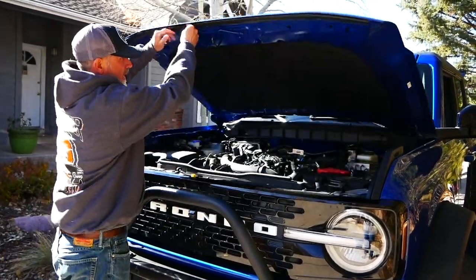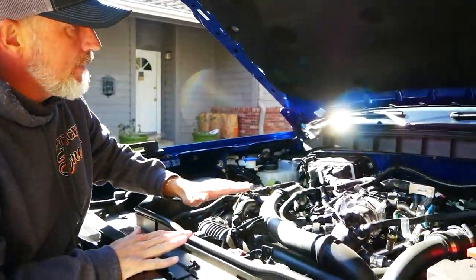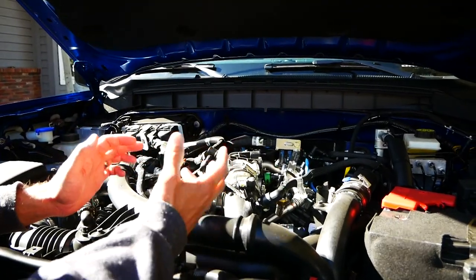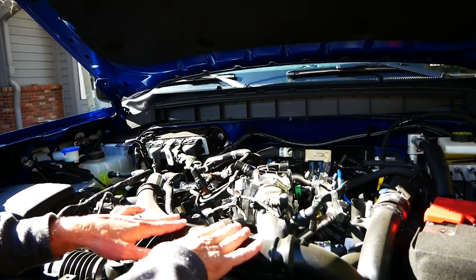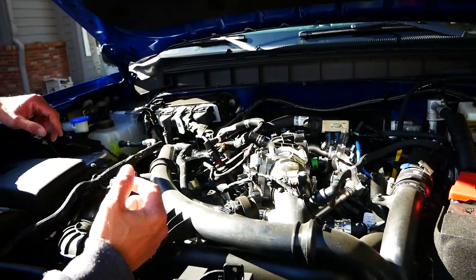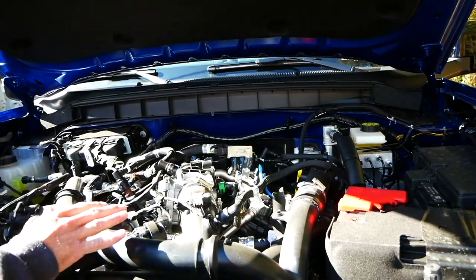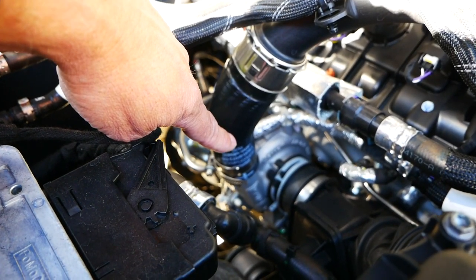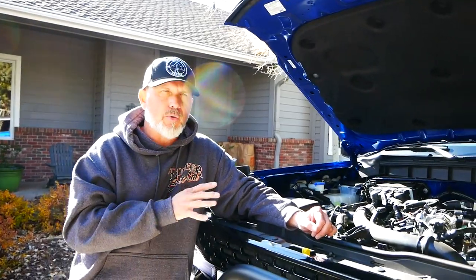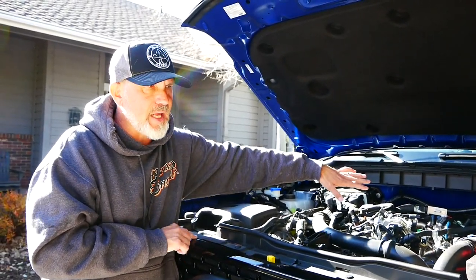Number seven is the engine bay. Not a lot of people say a lot about this, but I work on our own vehicles — all the oil changes and everything done to this vehicle will be done by myself unless it's under warranty. One of the things I hate more than anything is pulling vanity covers off of engines to try to get to things. This being completely open allows me to get to anything in the engine I need. And if we had any kind of covers on them you would not be able to see those twin Garrett turbos down there, which is the coolest thing about this motor. My number seven love is that it's a naked motor — nothing on top that's going to obscure me from being able to work on this vehicle.